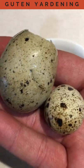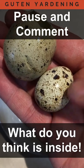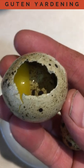This is the third massive quail egg we've gotten from one of our hens. This is a normal sized egg in comparison, and I wanted to see what was inside this one.